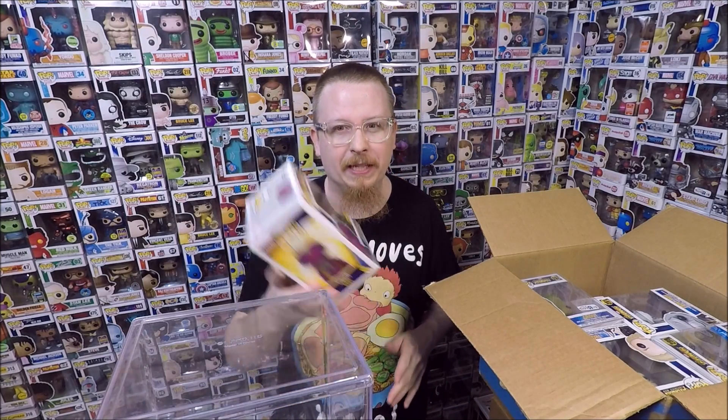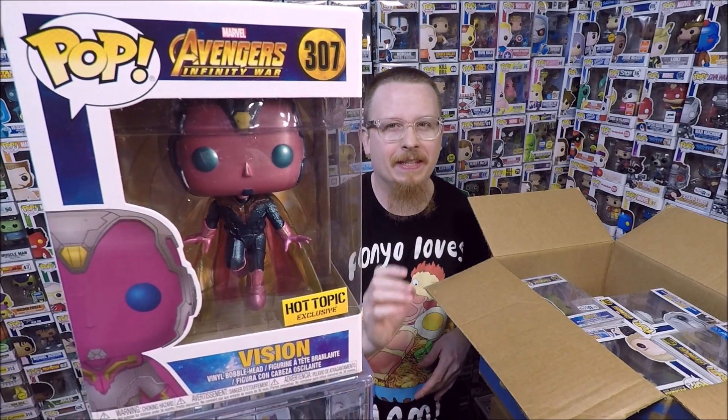What's cool about this collection is I don't have most of these, so I'm really excited. Obviously there are a couple that I have already that will go into my shop, but for the most part this is all stuff for me. We have the Hot Topper exclusive Metallic Vision — love that one, that one's awesome. I'm so excited to get this set.